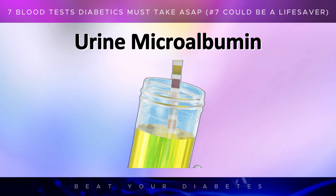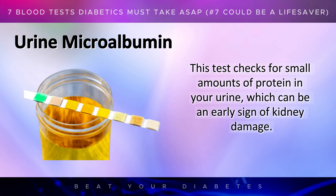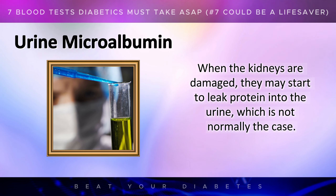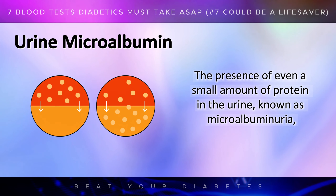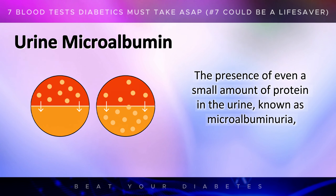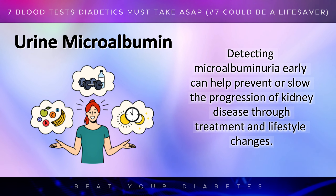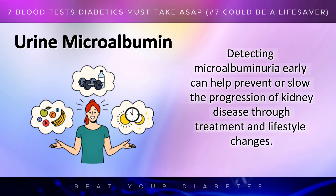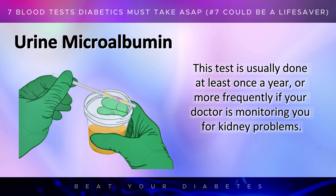An often overlooked but critical test for diabetics is the urine microalbumin test. This test checks for small amounts of protein in your urine, which can be an early sign of kidney damage. When the kidneys are damaged, they may start to leak protein into the urine. The presence of even a small amount of protein in the urine, known as microalbuminuria, can be an early indicator of diabetic nephropathy, a type of kidney disease that can occur in people with diabetes. Detecting microalbuminuria early can help prevent or slow the progression of kidney disease. This test is usually done at least once a year, or more frequently if your doctor is monitoring you for kidney problems.